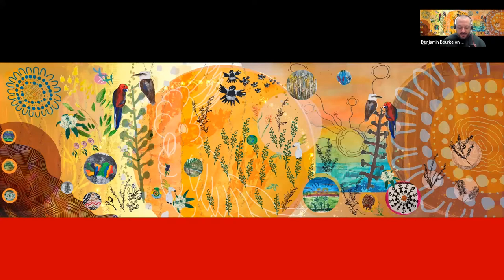I'd just like to start with an acknowledgement of country. The University of Newcastle acknowledges the traditional custodians of the lands within our footprint areas. We at Callaghan are based on Awabakal country, but we also have presences on Darkinjung, Biripai, Worimi, Wonnarua and Eora Nations. We pay our respect to the wisdom of our elders past, present and emerging.